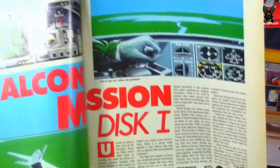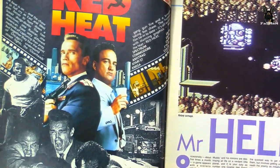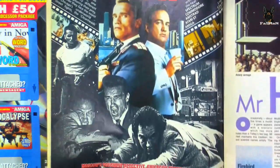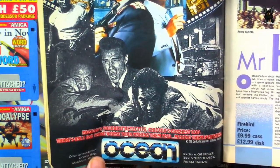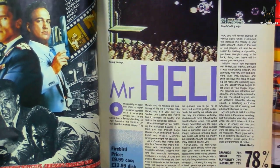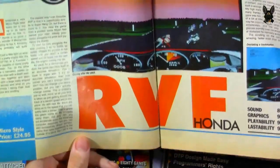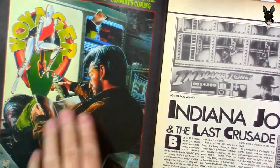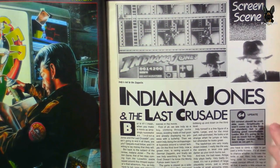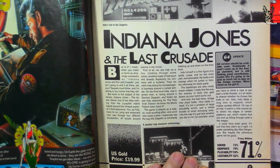Falcon Mission Disc 1 — a flight simulator — got 98%. Red Heat from Ocean, a game called Mr Heli — the helicopter — got 78%, though it is a C64 game. RVF Honda gets 96%. And the classic Indiana Jones and the Last Crusade gets 71%. Feel free to pause and give those reviews a read.